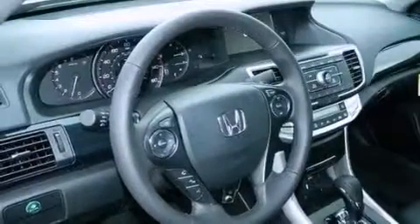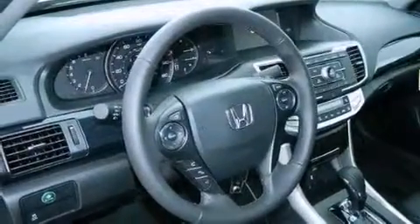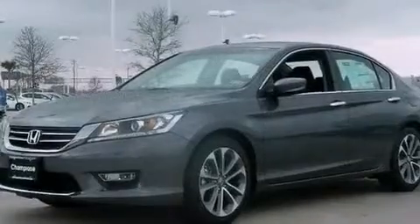A passenger-side vanity mirror, advanced compatibility engineering body structure, full-power accessories, and a rear spoiler.